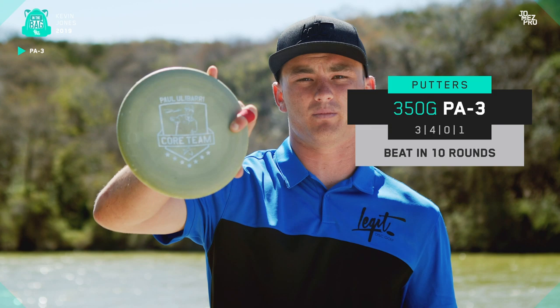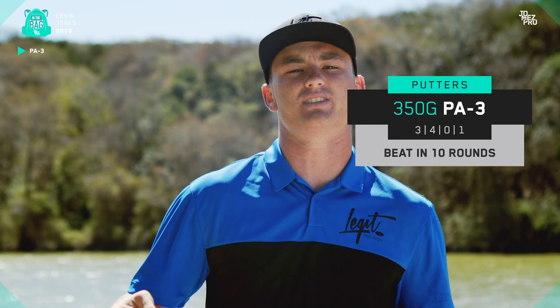They're super stiff, which is what I like in a putter. And they also have this nice little tackiness to them — not super tacky, but they have a tackiness to them. Good grip in all conditions. These are my putting putters; I carry three of them right now.